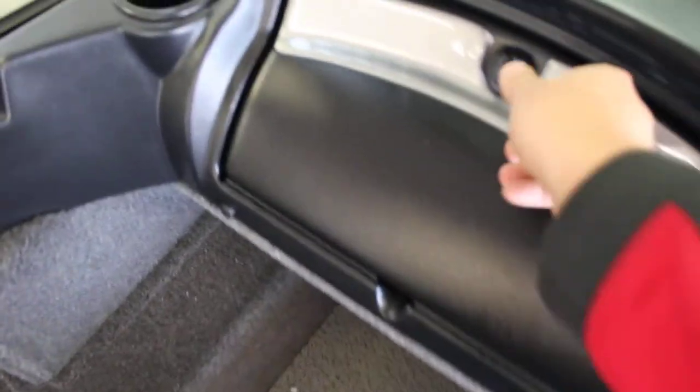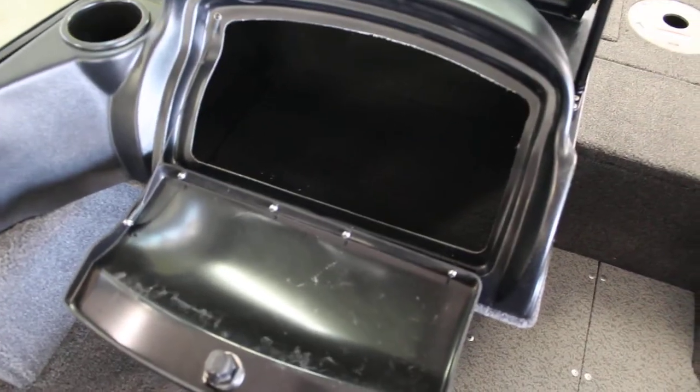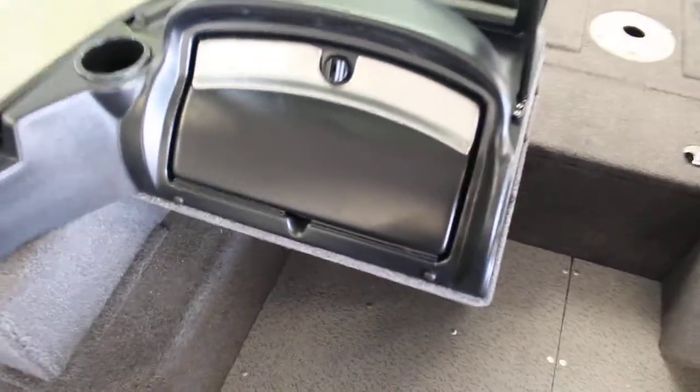Coming over to the other side, on the passenger side, there's a huge compartment. It goes all the way down — way down in there. Nice big storage compartment there.